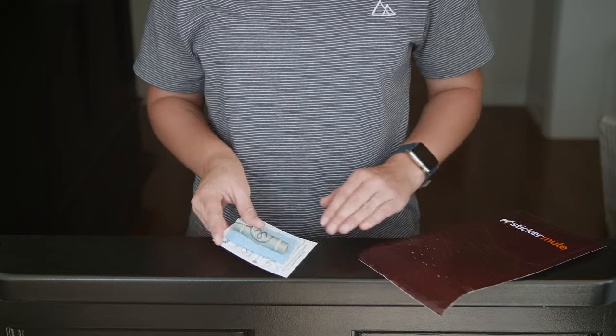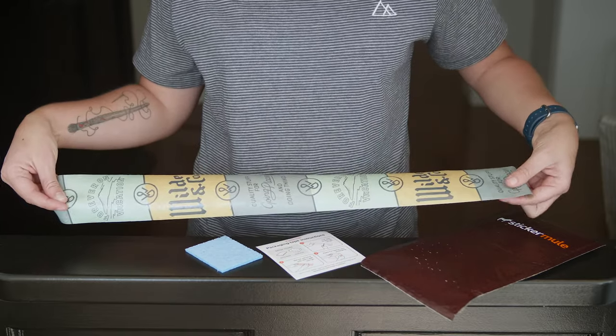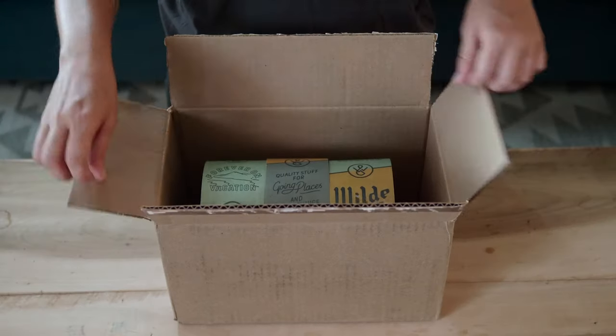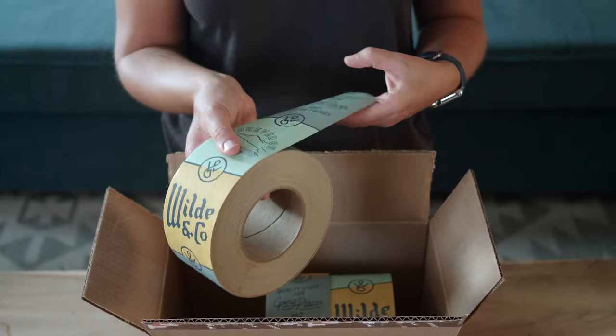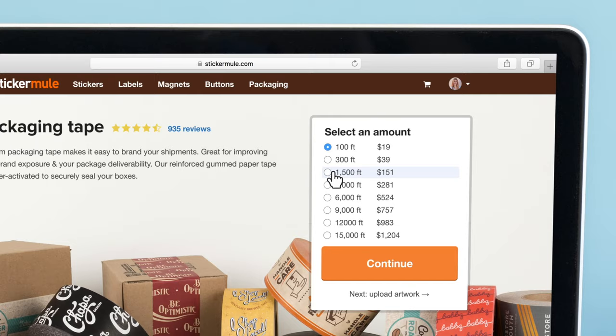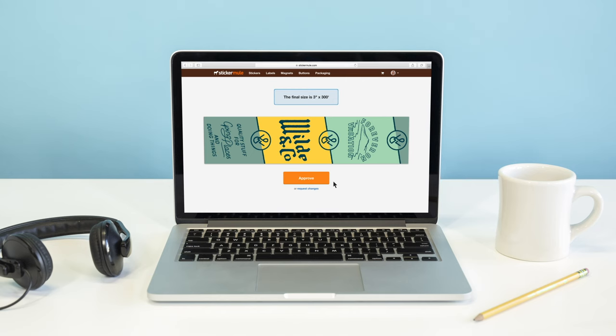If you're interested in trying custom packaging tape for your business, you can order a small two-foot sample for $4 to see and feel the quality in real life. And when you're ready to place a larger order, you can reorder full-size rolls using the same artwork with just a few clicks. With easy ordering and fast delivery, Sticker Mule is the internet's favorite place to get custom packaging tape.